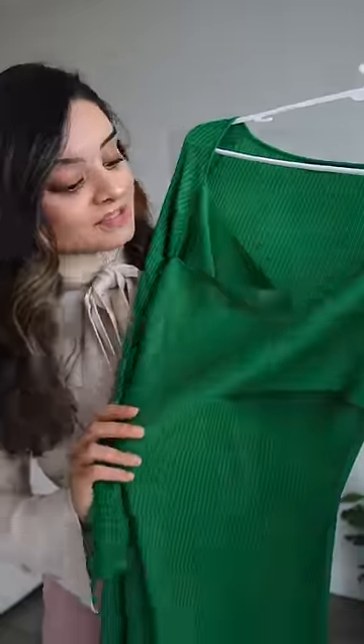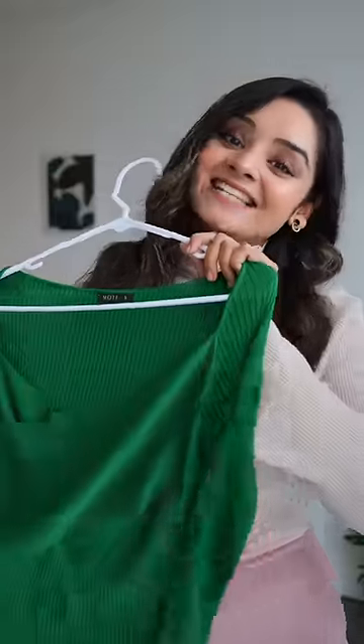Get ready with me for my first professional video shoot. I'm a little bit nervous but also very excited, and I have decided to go with this very colorful dress, which I think will look really good on camera. Let's style it and see how it looks.